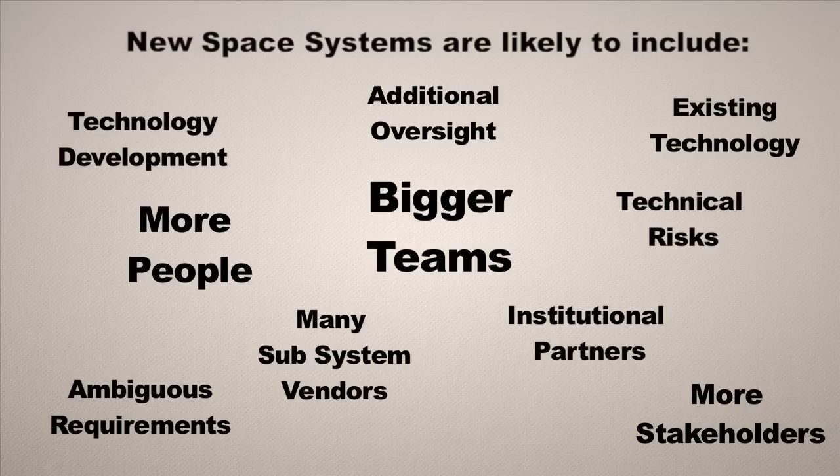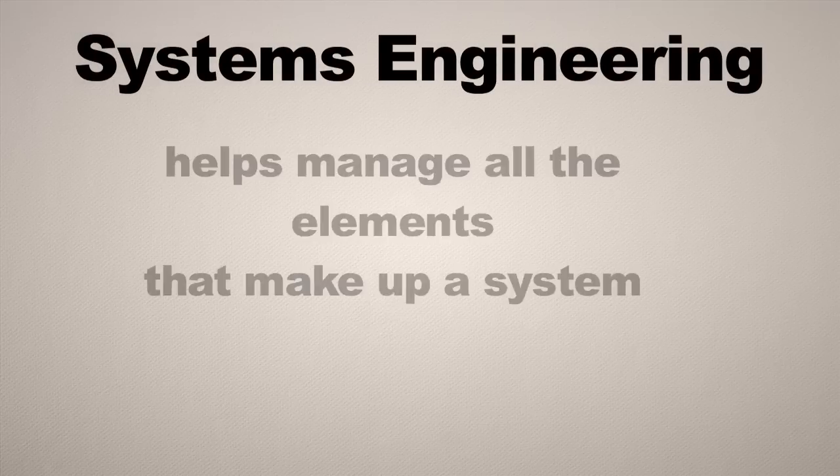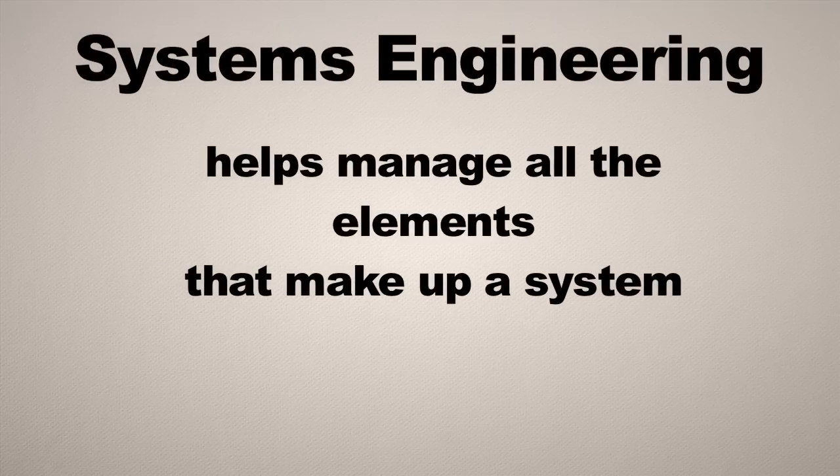Having a systems engineering process is going to help get you organized to make sure you can take all of that into account and still be successful — staying on budget, staying on cost, and getting the technical product that you need at the end.